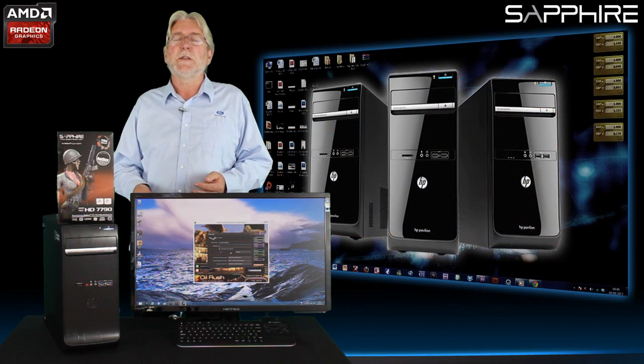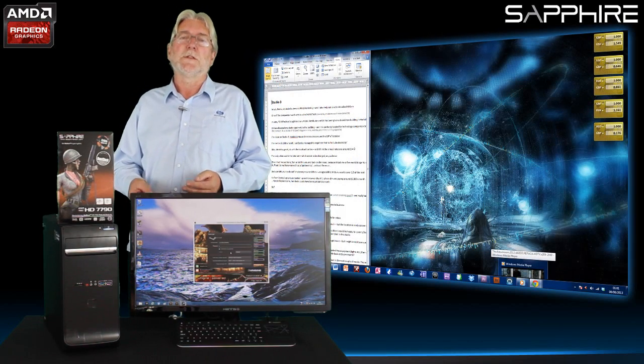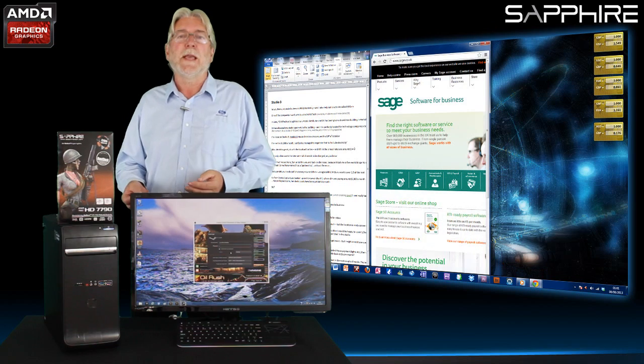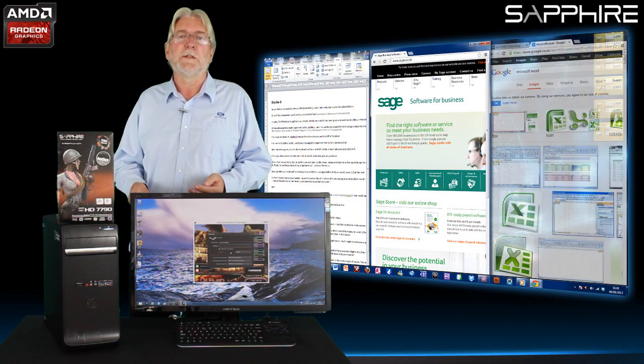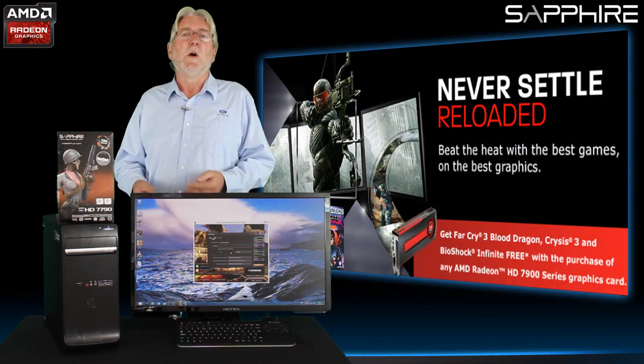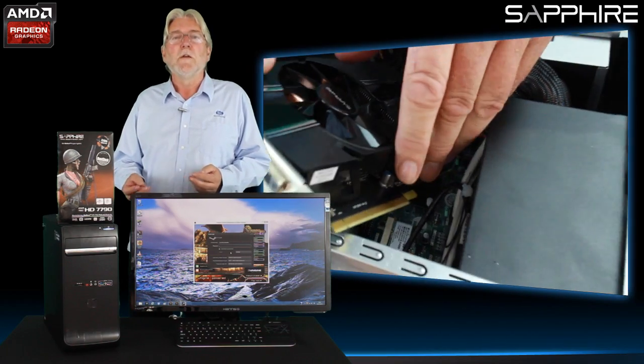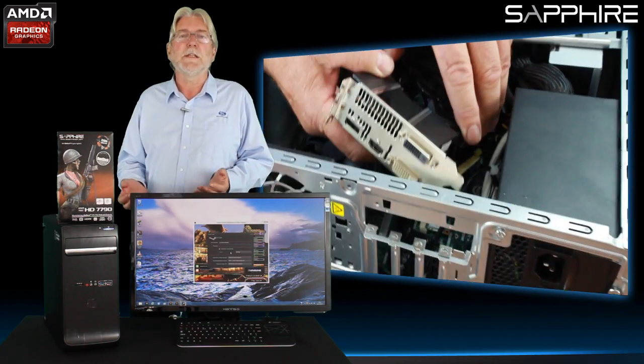Most PCs that you buy today are perfectly capable of running general-purpose applications in the home such as word processing, doing home accounting, browsing the web and those kinds of things. But as soon as you want to play a more demanding game or do something like home video editing, the graphics demand is much greater and you can see a huge benefit from adding in a graphics card costing as little as £100.